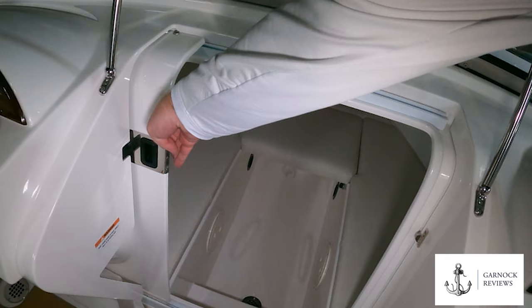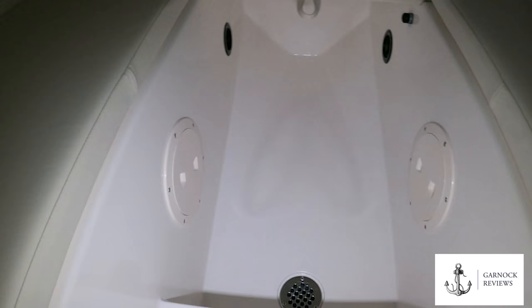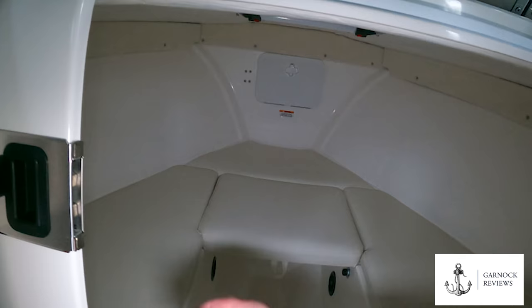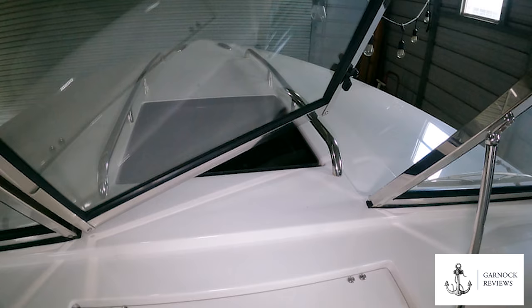Down below, this classic day boat does actually have accommodation, and on some of these boats you can fit a heads compartment underneath the removable seat. This cabin has an opening hatch overhead for extra ventilation, and the boat also offers a split windshield that opens in the middle to give you access to the bow.